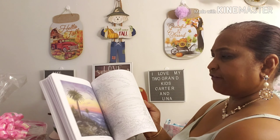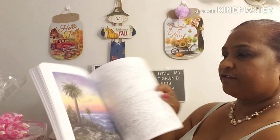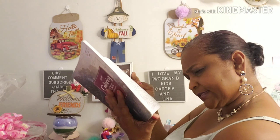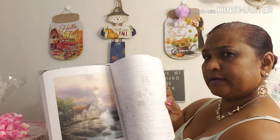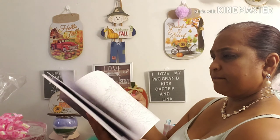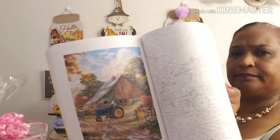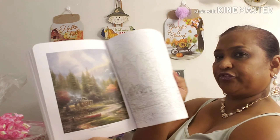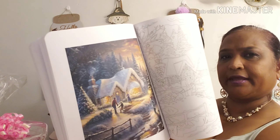It's got a little bit of everything — Caribbean scenery, desert sunset, 'Beacon of Hope,' 'Summer's Heritage,' and 'The End of a Perfect Day' with trees. Look at how beautiful. And this one is 'Country Christmas Homecoming.' It's a very beautiful book.